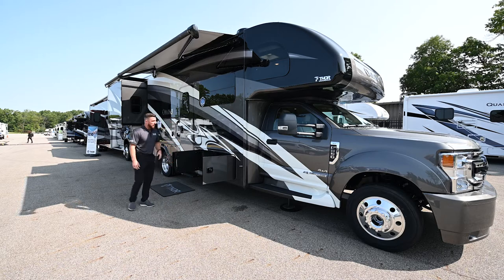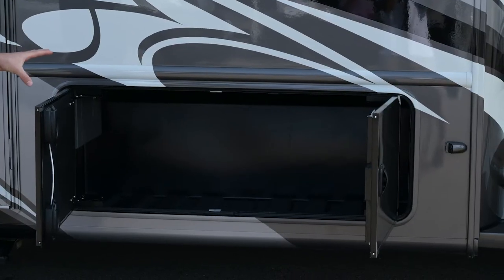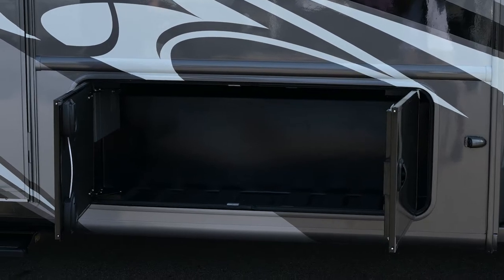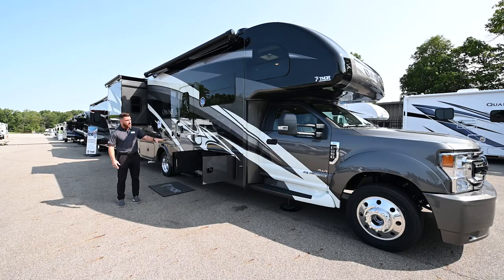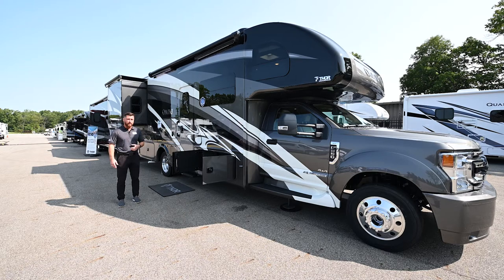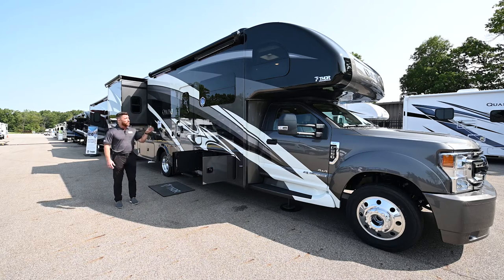Inside the storage bays, it's all rotocast plastic — a military-grade plastic that eliminates mold, mildew, and rust. There are drain holes in every bay, and they're all lit with LED lighting. One touch through the mobile app or inside controls turns on all cargo lights, and they're on a timer so they'll shut off automatically if you forget.